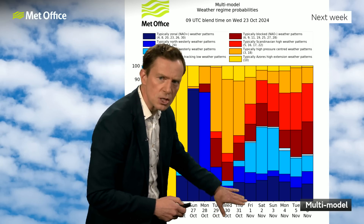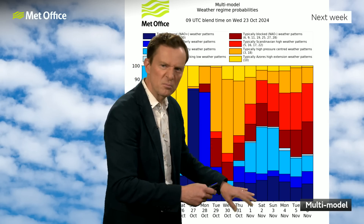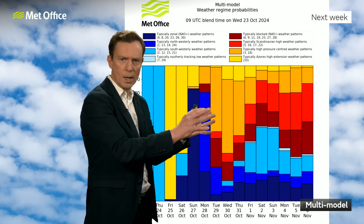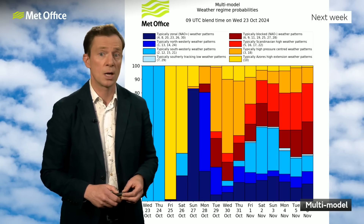That signal then diminishes as we go through towards the back end of the week and into the weekend, with pretty much a more even distribution of the different weather flavours. But there's quite a strong signal that through the middle of next week, high pressure will be close by to the UK.